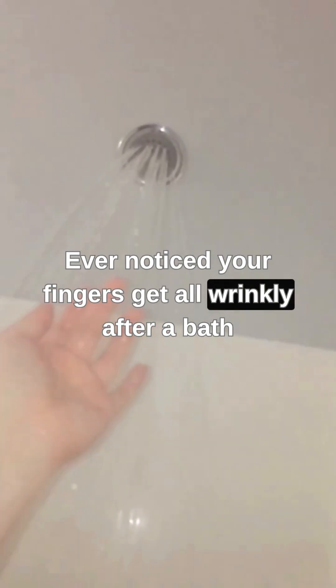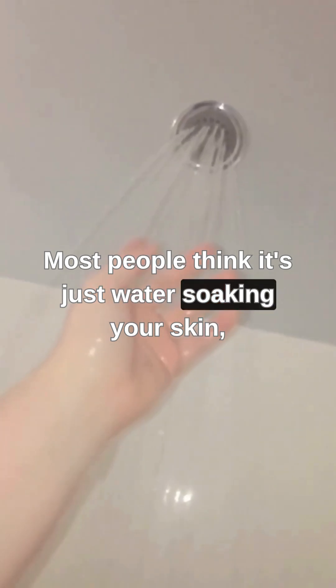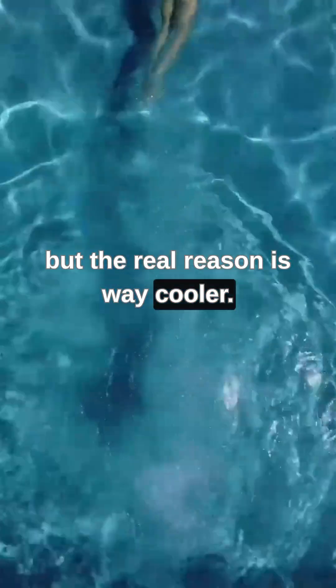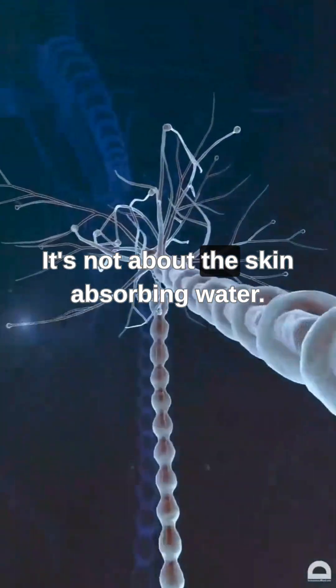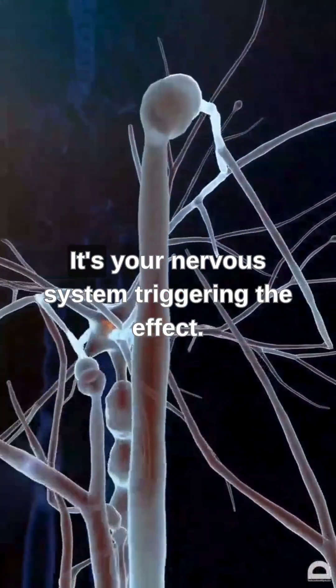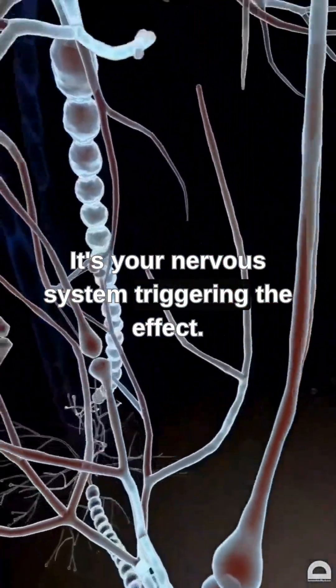Ever noticed your fingers get all wrinkly after a bath or swim? Most people think it's just water soaking your skin, but the real reason is way cooler. Your body actually does this on purpose. It's not about the skin absorbing water — it's your nervous system triggering the effect.